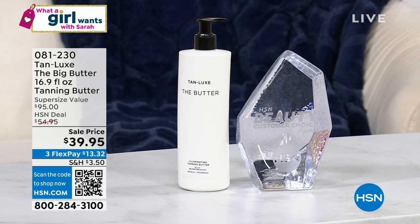There it is. It's the big one. It is exclusive to us here at HSN. That is a super size value of $95. It gives you the most beautiful, most radiant, most gradual tan. It's a tailor made tan. It's a clean beauty brand. And that is my all time go-to favorite tanning product.